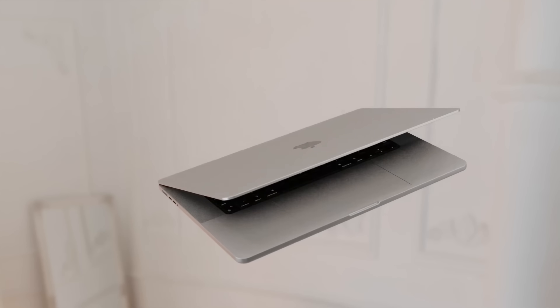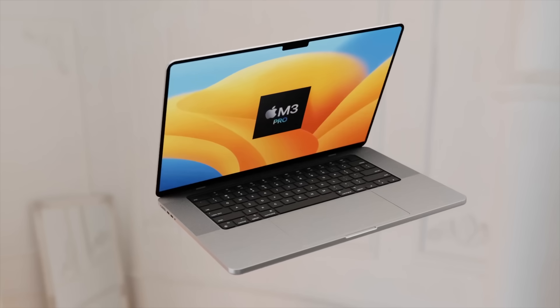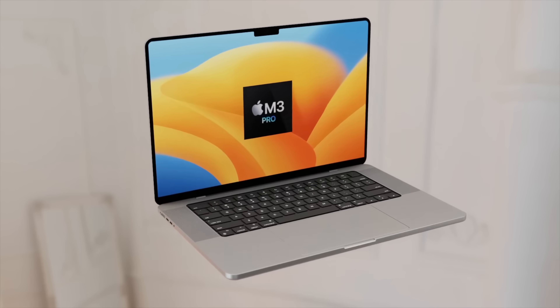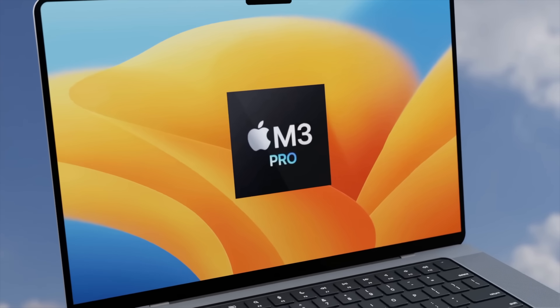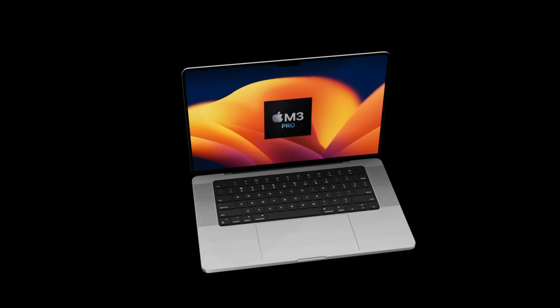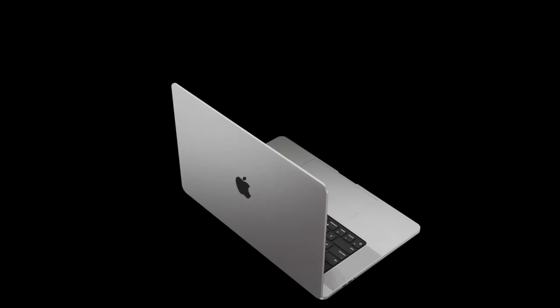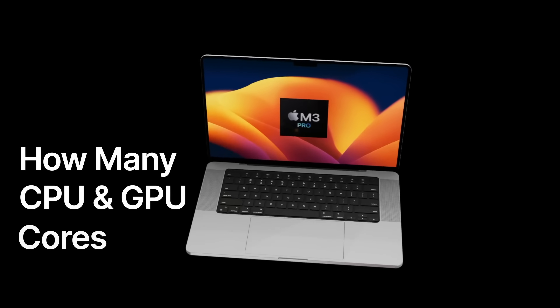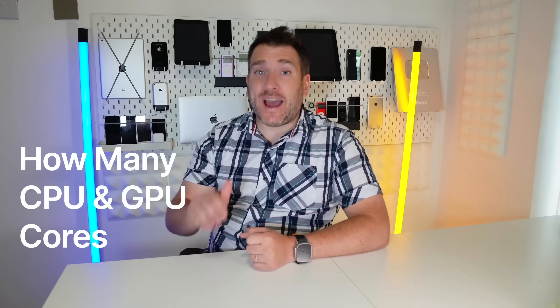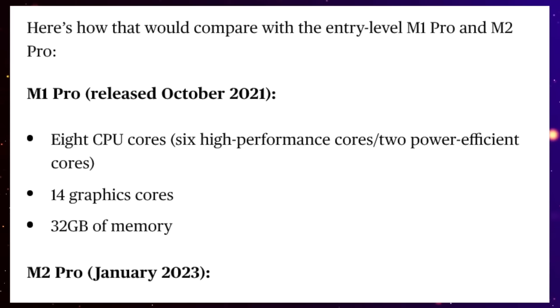Looking forward to the next generation 14-inch and 16-inch MacBook Pro, it's unlikely we're going to get any big design changes. The main changes will be the chipset — the M3 Pro and M3 Max. A lot of reports apply to both the 14 and 16-inch MacBook Pros, apart from a few differences like display changes, battery sizes, and wattage. Today let's focus on how many CPU and GPU cores we'll get inside the M3 Pro and M3 Max.